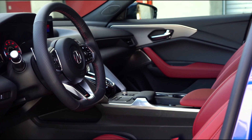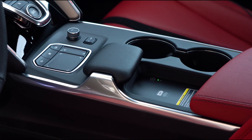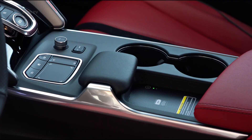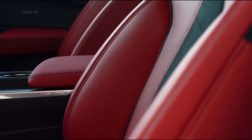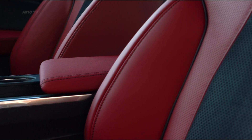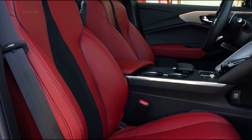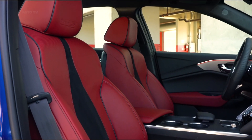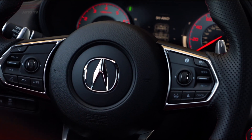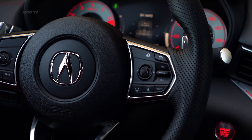We haven't tested the TLX on our 75-miles-per-hour highway fuel economy route yet, which is part of our extensive testing regimen and allows us to evaluate its real-world mpg. Inside, the TLX has an expressive design that highlights its sporty character, including attractive analog gauges and a prominent rotary drive mode selector in the middle of the dashboard.